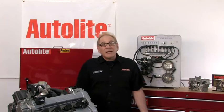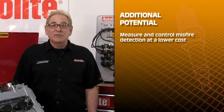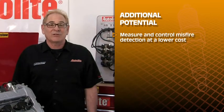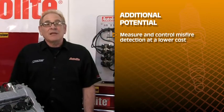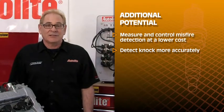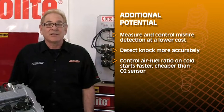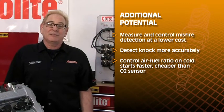What other potential does it have? Ion sensing can be a lower cost way to measure and control misfire detection, which is usually done today with a cam and crank sensor correlation. It can also be used to detect knock more accurately than current knock sensors, and it can control air-fuel ratio on cold starts faster than an O2 sensor and at a lower cost.